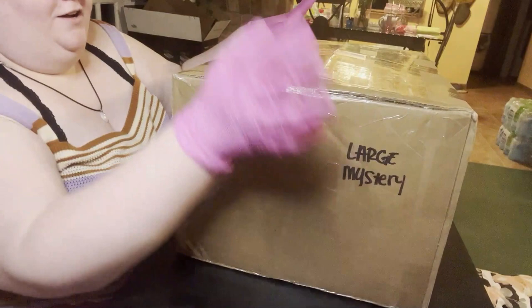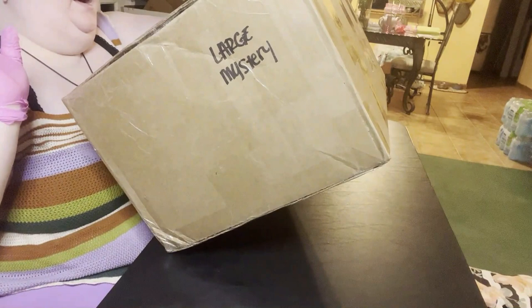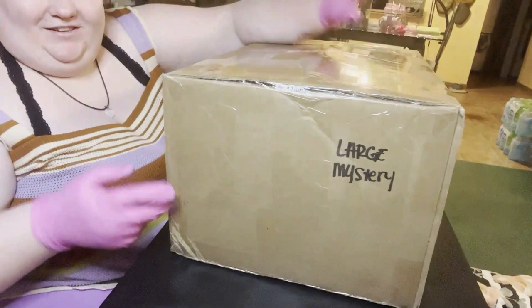All right, let's get started. This is the large mystery box - as you can see it says 'fragile' on it, iGel Beauty, handle with care, fragile. And this has iGel Beauty hashtag iGel Beauties and hashtag nail mail. Let's open the mail!